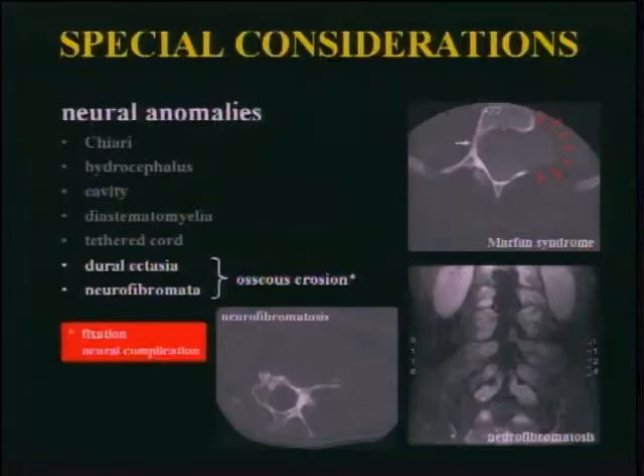Duroectasia and neurofibromas can be a real surgical challenge. The above image is a recent Marfan patient — everywhere you turn these things are ballooning out, making fixation a real challenge. The same applies to large neurofibromas — this man is just completely peppered with them, with big bulbous neurofibromas everywhere you go, front and back. At the apex there's a large neurofibroma that's eroding his vertebral bodies.